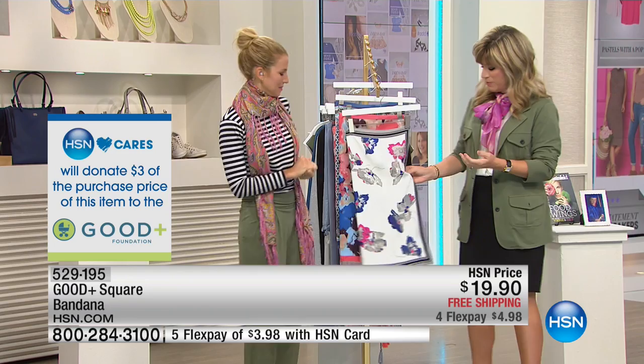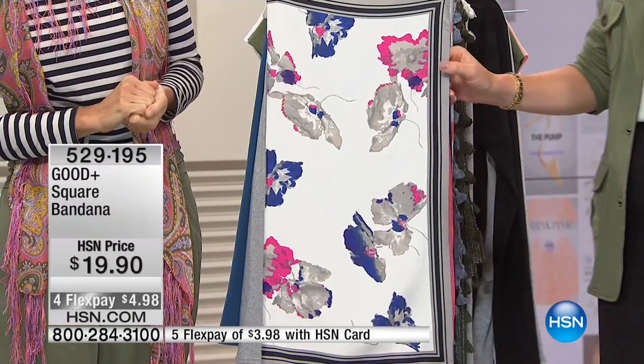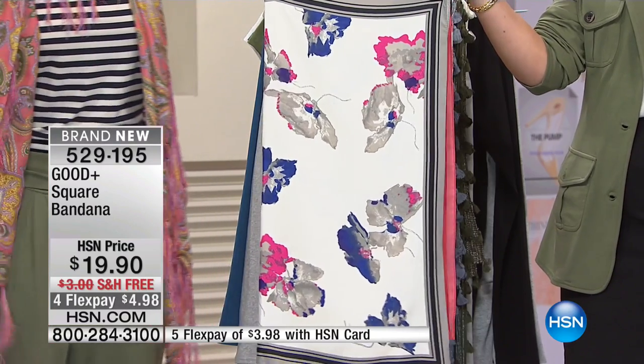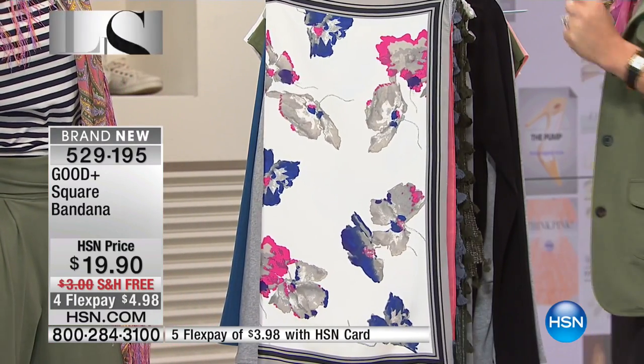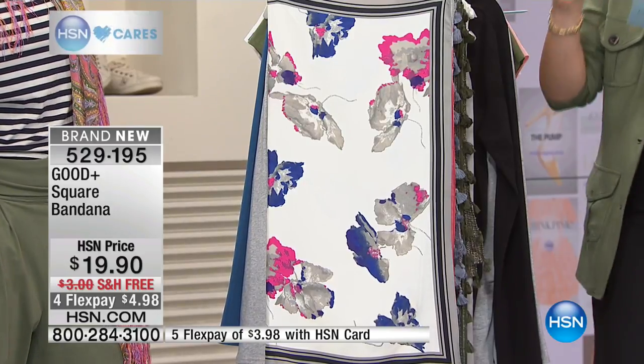We're going to be moving on to beautiful scarves. Last time you were here, every one of your scarves sold out. Every one of these are limited. This is the Good Plus Square Bandana Scarf. I'm going to walk everybody through the amazing colors that we've got. This is a quick little sellout on these.